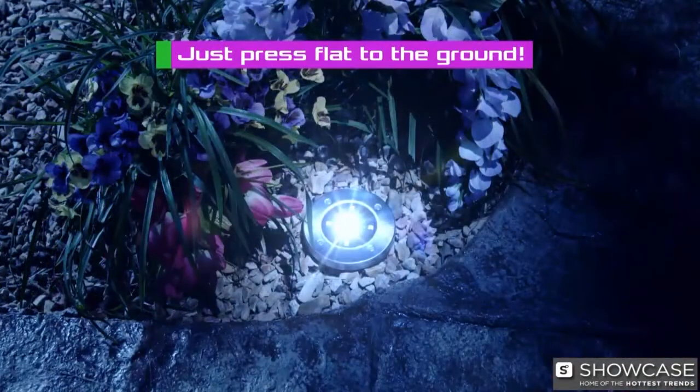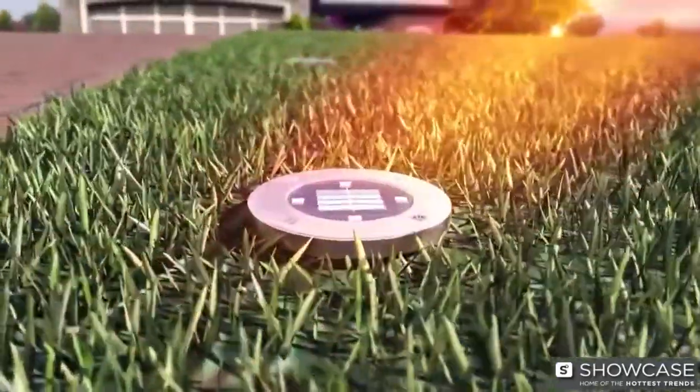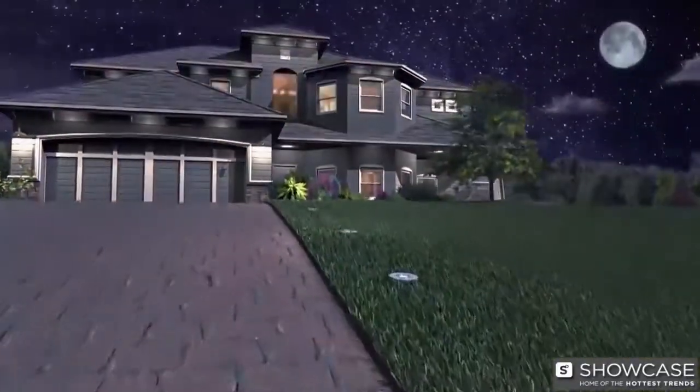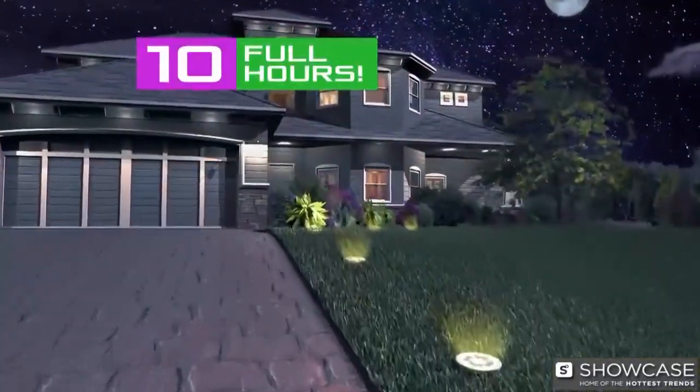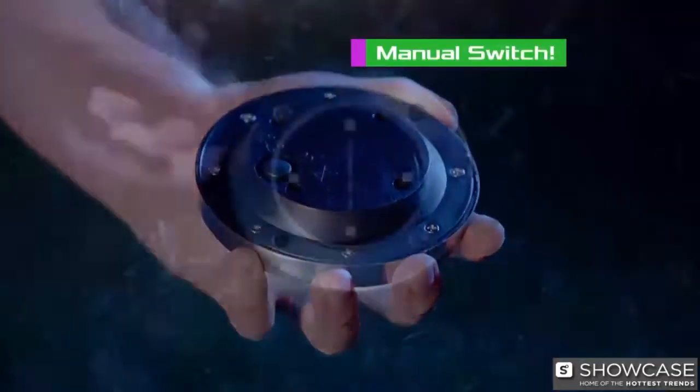Just press the disc light flat to the ground and you're done. Bell & Howell disc lights utilize light conversion technology that absorbs the sun's energy in storage cells, where it's converted into solar-powered electricity. So when the sun goes down, disc lights come up for 10 full hours and turn off automatically in daylight. There's even a switch to turn them on and off manually.